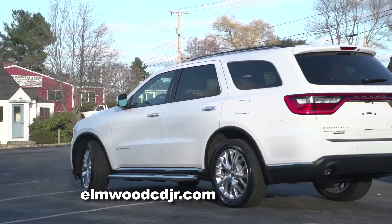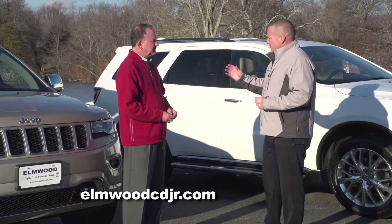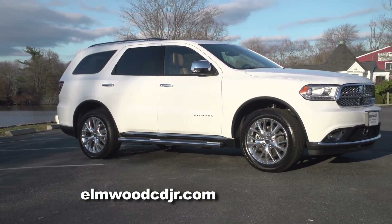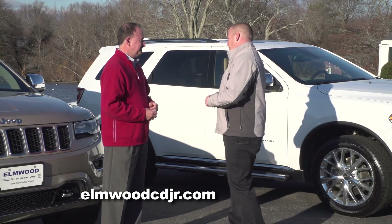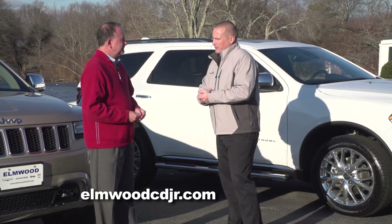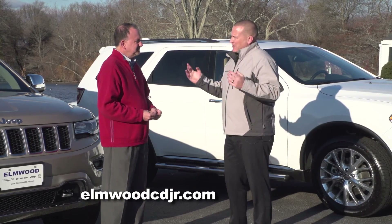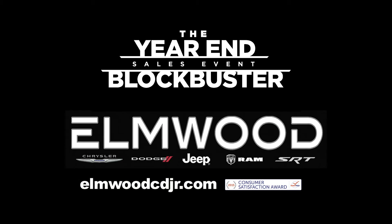The availability at Elmwood is great. We stock as many SUVs as possible, especially during this time of year. The Grand Cherokee, which is award-winning, is one of our best sellers, as is the Durango, so we have plenty in stock to choose from. Either way, you really can't go wrong — both are phenomenal values. With our end-of-year blockbuster sales event in December, now is the time to come down and get yourself a great deal on a four-wheel drive SUV at Elmwood Auto Group in East Providence, Rhode Island.